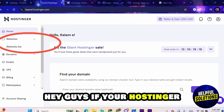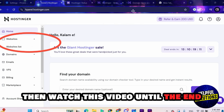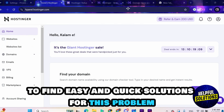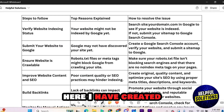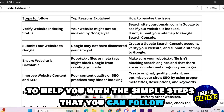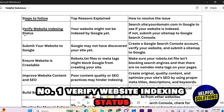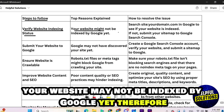Hey guys, if your Hostinger website is not showing in Google search results, then watch this video until the end to find easy and quick solutions for this problem. Here I have created this table to help you with the simple steps that you can follow to solve this problem. So let's start. Number one: verify website indexing status.